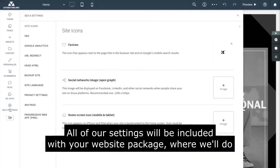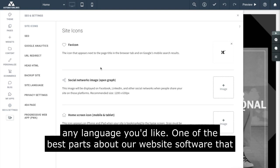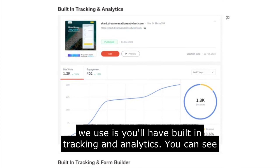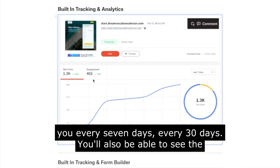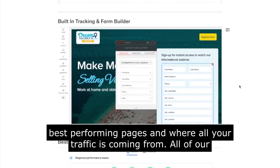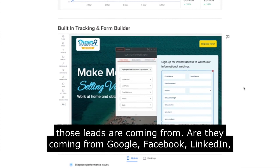All of our settings will be included with your website package where we'll do the SEO for you, the daily backups. We can even translate your website into any language you like. You'll have built-in tracking and analytics so you can see exactly how many visitors, how many people fill out the forms or call you every seven days or every 30 days. You'll also be able to see the best performing pages and where all your traffic is coming from. All of our websites have a built-in tracking and form builder so you'll know exactly where those leads are coming from.